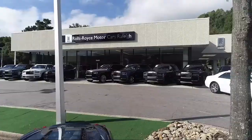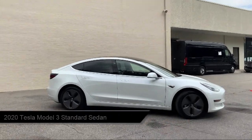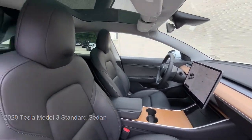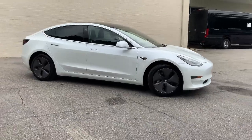Welcome to Rolls-Royce Motorcars Raleigh. Here's an exclusive look at one of our premium vehicles that comes equipped with navigation, heated door mirrors, lane departure warning system, heated front seats, auto high beam headlamp control, and rear view camera.